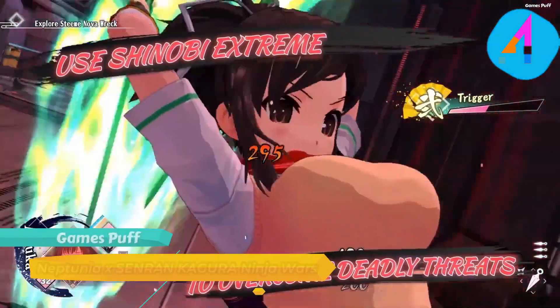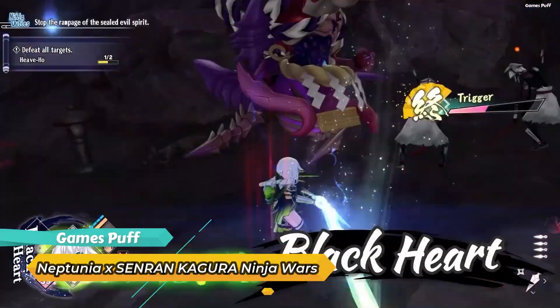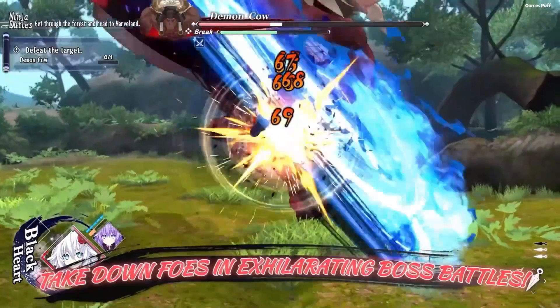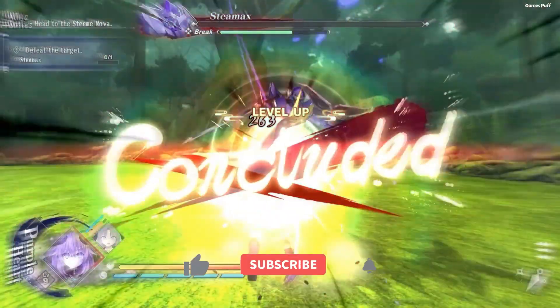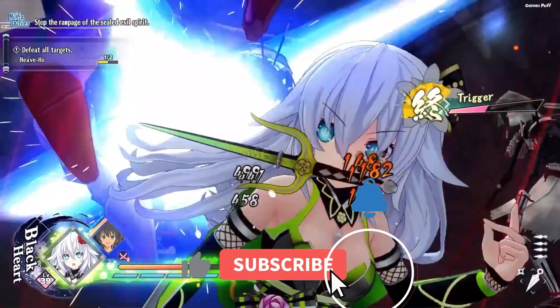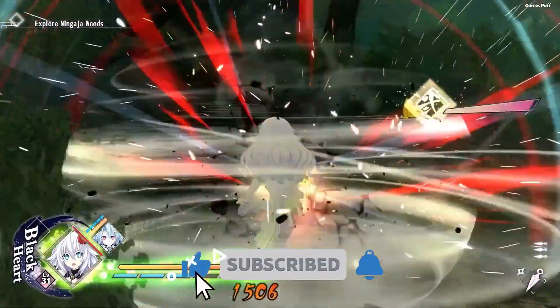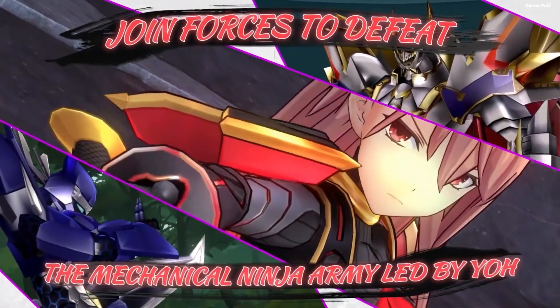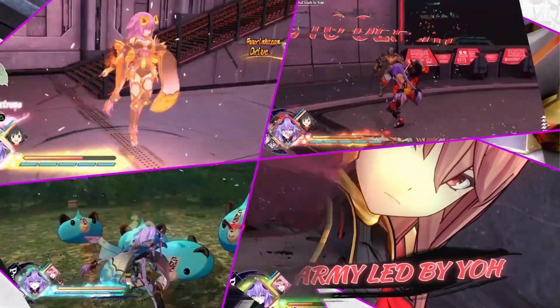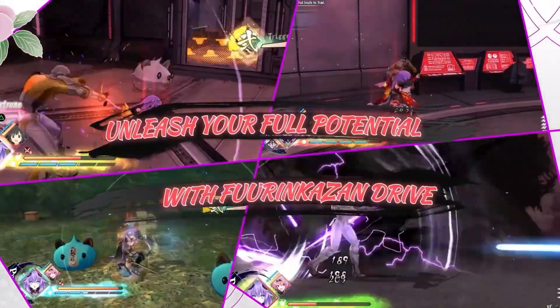Next up we have Neptunia X Senran Kagura: Ninja Wars. This hack-and-slash RPG sees Neptunia and Senran Kagura join forces, with 10 playable characters to slash through swarms of enemies, channel the elements, and unleash character-specific attacks. You can also play the Peaches and Cream Meditation minigame to prepare for Yomi training before returning to the final challenge.